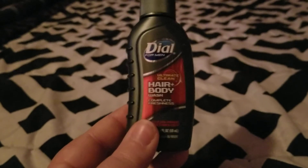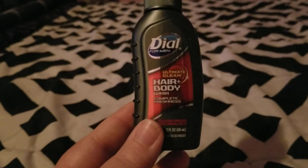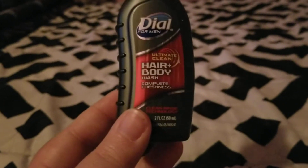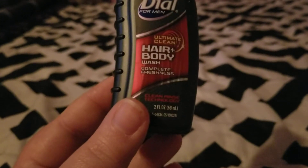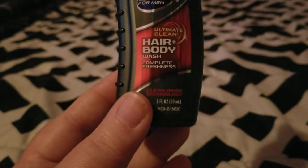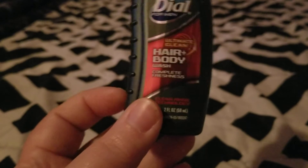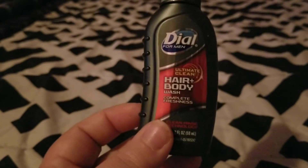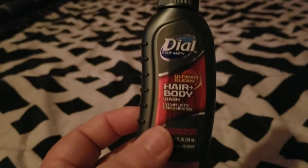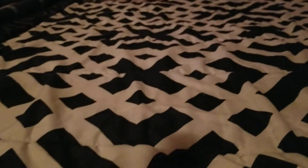Next, my husband finished up this travel-size Dove for Men in hair and body — a shampoo plus body wash. It smelled good, he liked it, and he would probably purchase a full-size bottle.